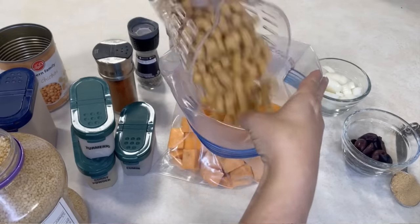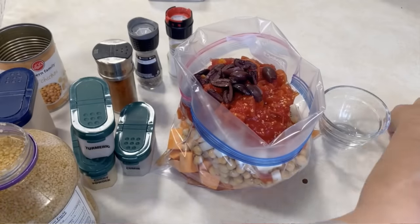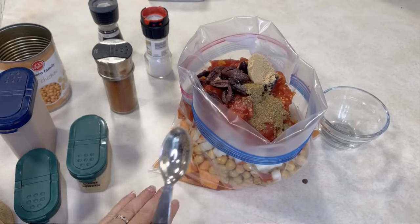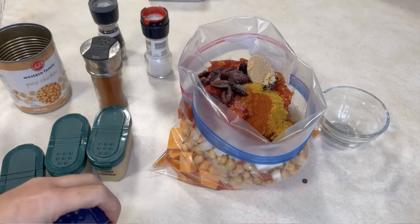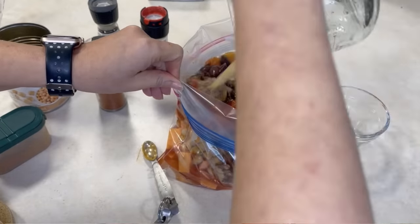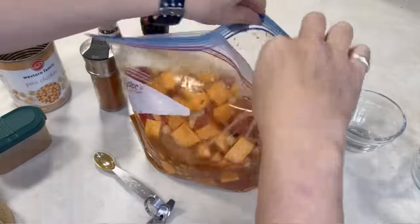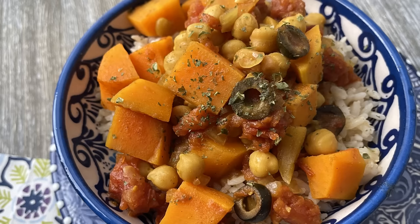This Moroccan chickpea stew is a recipe I adapted from one we tried in a restaurant in Kamloops, BC — a nice hearty vegetarian meal. Into your large freezer bag, put some chopped onion, minced garlic, chickpeas that are rinsed and drained, one or two sweet potatoes that are peeled and cubed, diced tomatoes, pitted kalamata olives, vegetable broth, a little bit of brown sugar or honey, plus cumin, curry powder, paprika, cinnamon, turmeric, a little cayenne, and salt and pepper. It's all those seasonings that really give this its flavor.